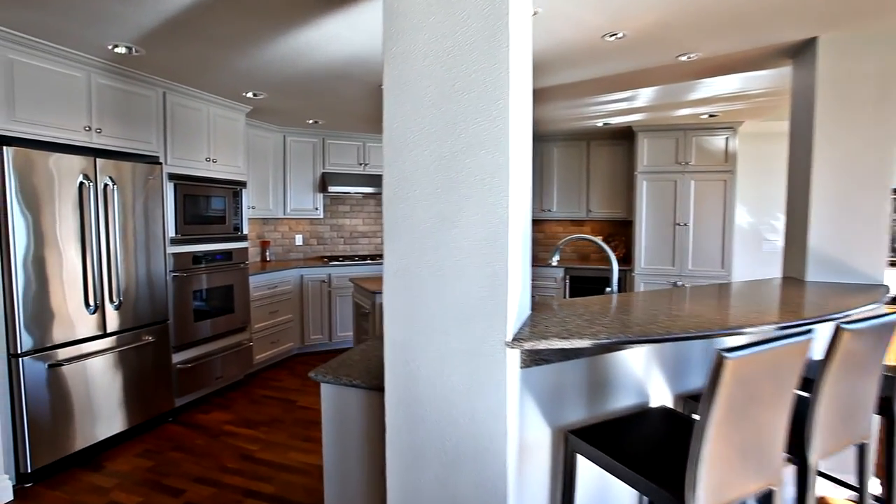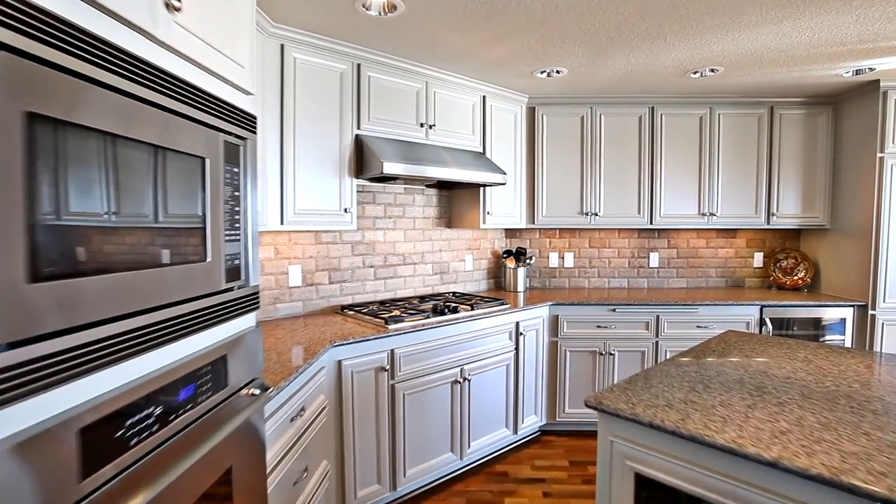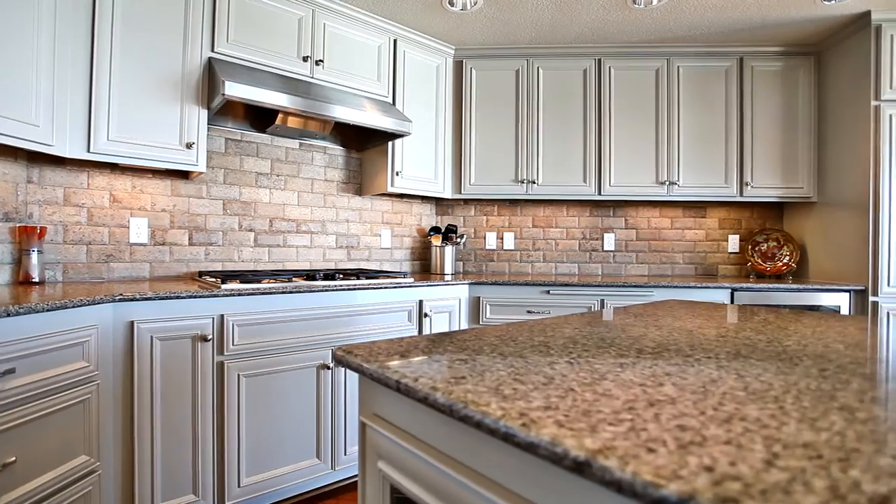The gourmet kitchen has every amenity for the chef and the family, including top-of-the-line appliances, a dual oven, warming drawer, and a large center island.